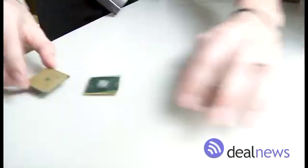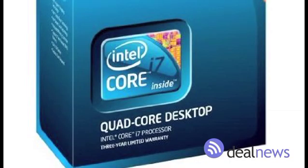The best processor out there is the quad-core Core i7. It is a very fast processor. It can do multiple threading at once. It runs servers and workstations so you can get optimal performance.